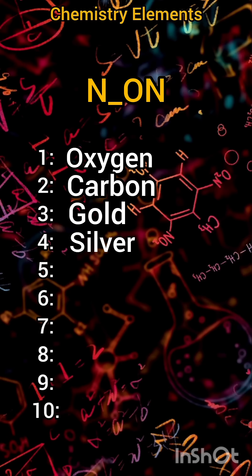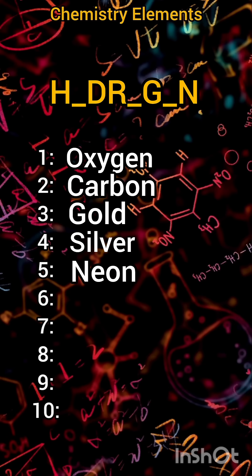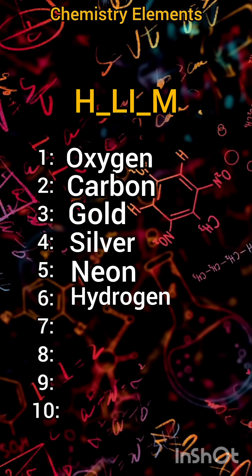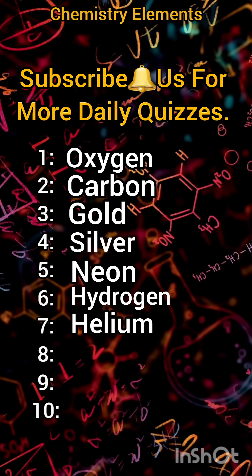Five: neon. Six: hydrogen. Seven: helium. Subscribe for more daily quizzes.